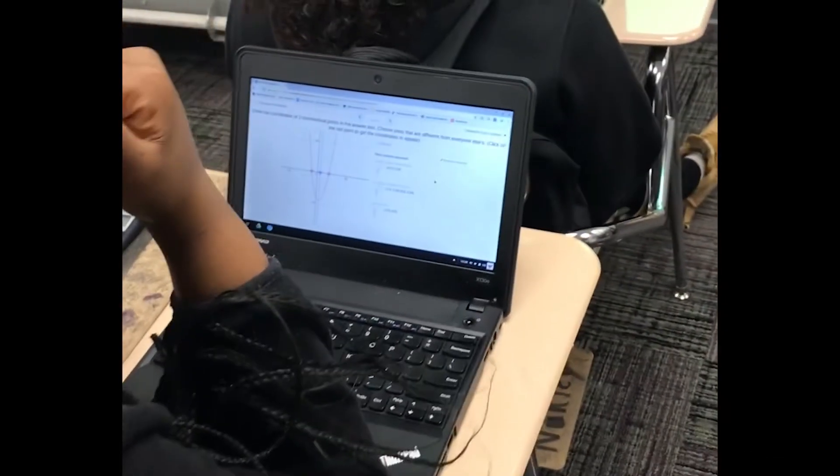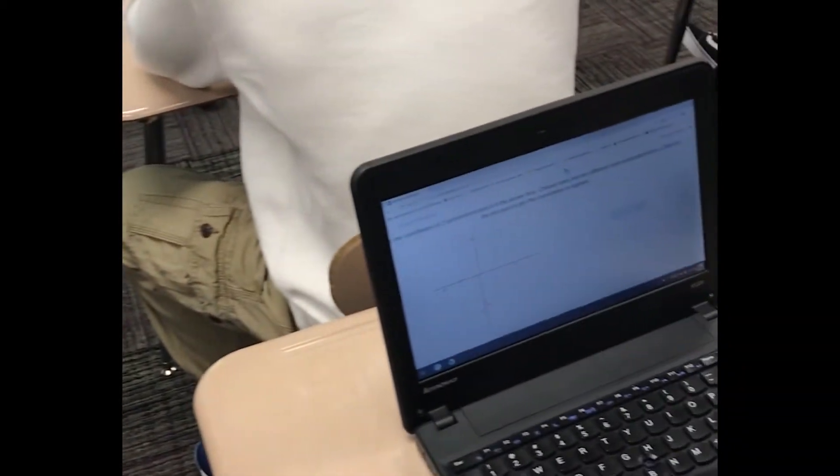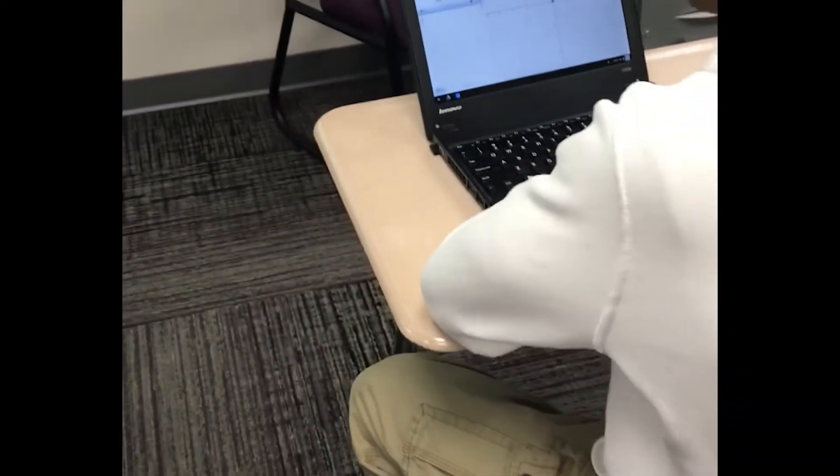Ms. Potter is very, like, a hands-on teacher, and she is very good at explaining assignments, and I feel like the way she teaches it is very helpful for me.